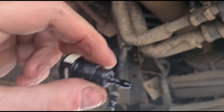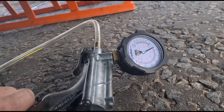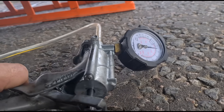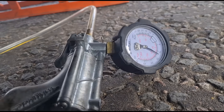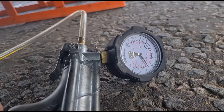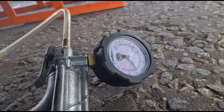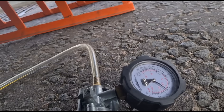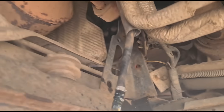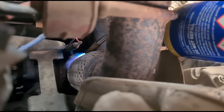I've removed the fuel fitting from the DPF vaporizer and given it a squeeze on the pressure gauge — it's blocked solid up there. Now I'm getting some heat on the vaporizer to loosen things up.